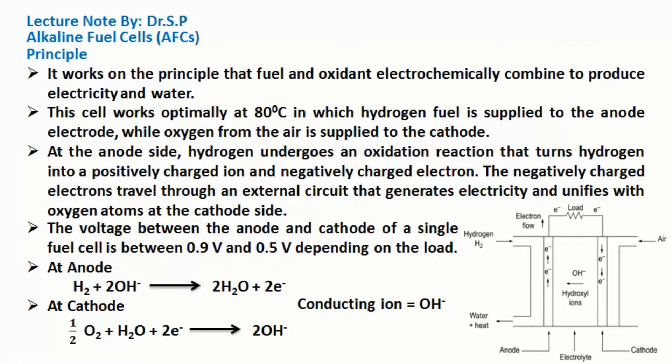It works on the principle that fuel and oxygen electrochemically combine to produce electricity and water. This cell works optimally at 80 degrees Celsius, in which hydrogen fuel is supplied to the anode electrode while oxygen from the air is supplied to the cathode. At the anode side, hydrogen undergoes an oxidation reaction that turns hydrogen into a positively charged ion and a negatively charged electron. The negatively charged electrons travel through an external circuit that generates electricity and unifies with oxygen atoms at the cathode side.